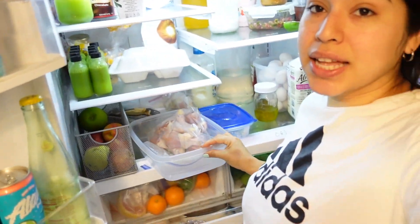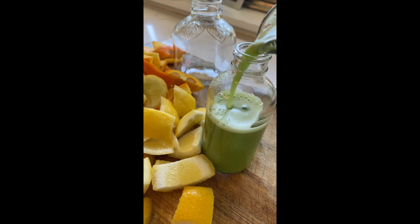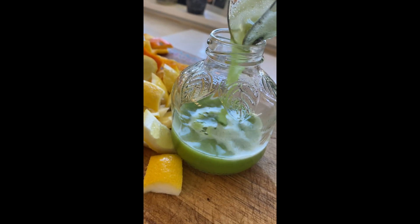I have some chicken legs that I was defrosting — I was going to cook them yesterday but we ended up not eating dinner because we had a big lunch. And I already meal prepped all of our wellness shots. I always like to have our wellness shots every week because they're so good for you — I make sure we have them every single day.